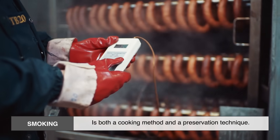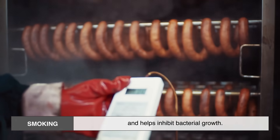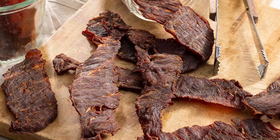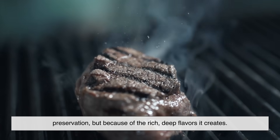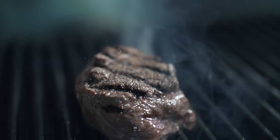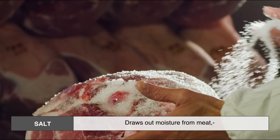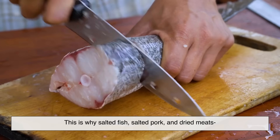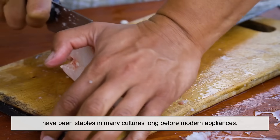Smoking is both a cooking method and a preservation technique. Over time, smoke dries the meat, adds a smoky aroma, and helps inhibit bacterial growth. Examples of smoked meats include smoked bacon, smoked sausages, smoked ham, and beef jerky. Even today, smoking remains one of the most popular methods, not just for preservation, but because of the rich, deep flavors it creates. Salting — the original refrigeration. Salt draws out moisture from meat, creating an environment where bacteria struggle to survive. That's why salted fish, salted pork, and dried meats have been staples in many cultures long before modern appliances. It's simple, but extremely effective.